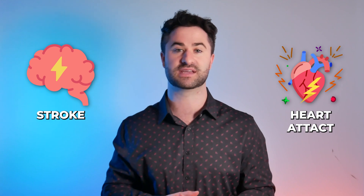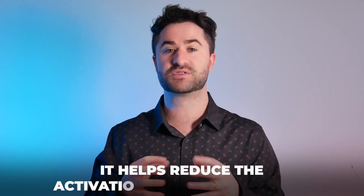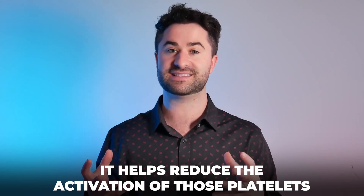This is known as either a stroke if it happens in the brain, or a heart attack if it happens in the heart. Where aspirin comes into all of this, it helps reduce the activation of those platelets.